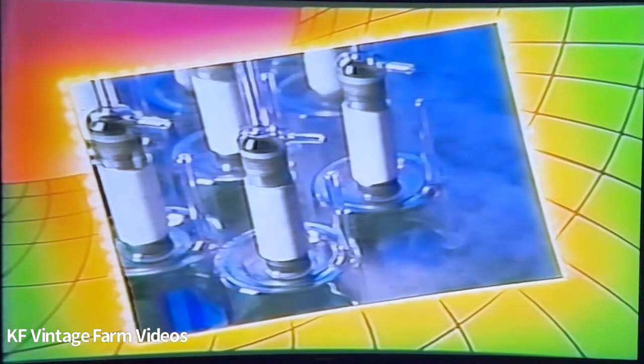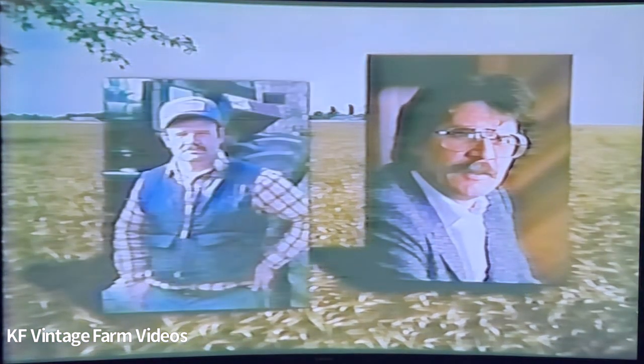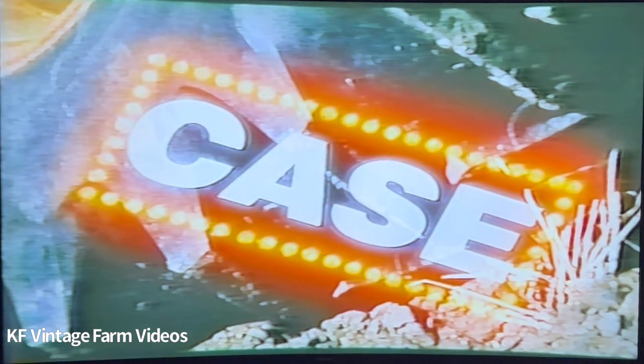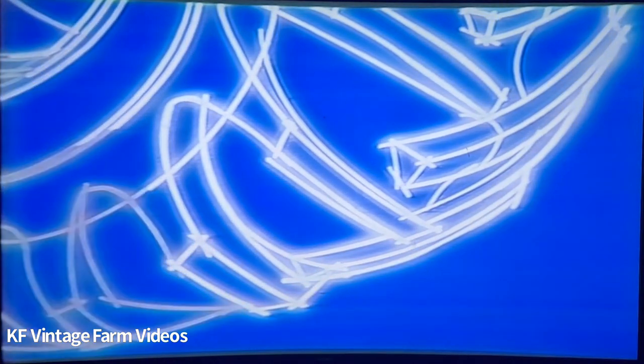In the 1980s, is there any business, any industry that technology has left untouched, unchanged? None. But at Case, we've applied technology to the business of farming only after practicing an art that long predates technology. We've listened to our dealers and farmer customers, and you told us that in the 1980s, you needed agricultural tractors that set new standards in durability, maneuverability, power, comfort, reliability, and productivity. We listened, and then we applied the very highest technology in response to what we heard.